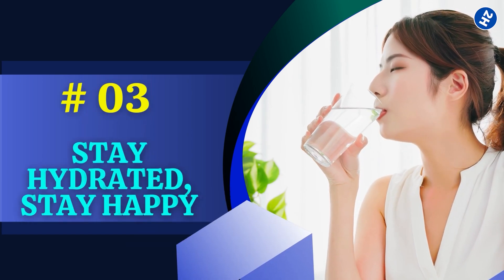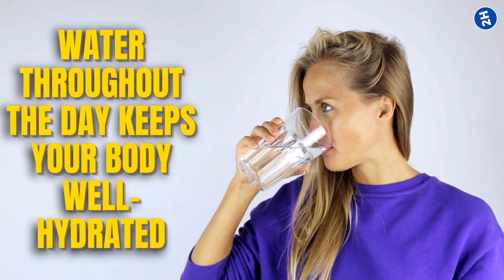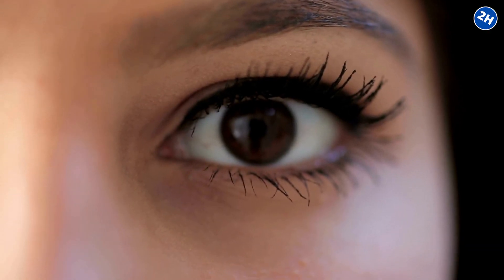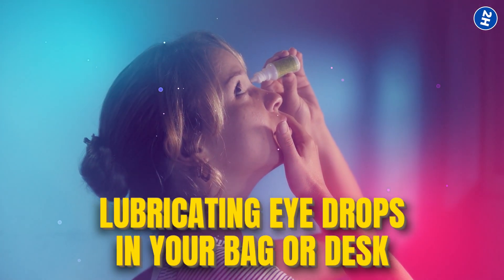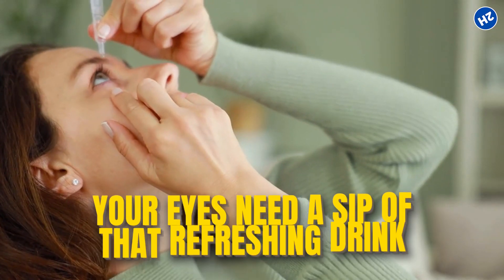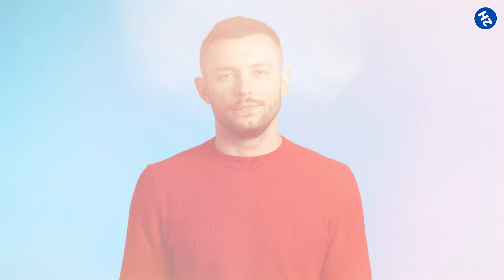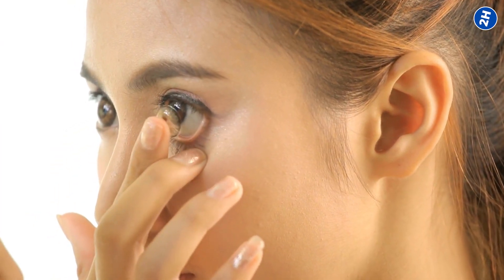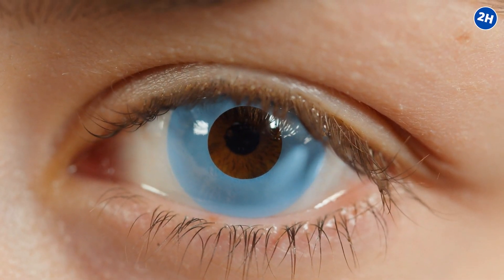Number 3: Stay Hydrated, Stay Happy. Let's talk about a fundamental rule of happy eyes — hydration. Drinking enough water throughout the day keeps your body well hydrated, and this includes your eyes. Sip that water regularly. Also, keep a small bottle of lubricating eye drops in your bag or at your desk — just a drop or two whenever your eyes need a refresh. If you're a contact lens wearer, there are specialized eye drops made just for you that help keep your contacts comfy and your eyes hydrated.